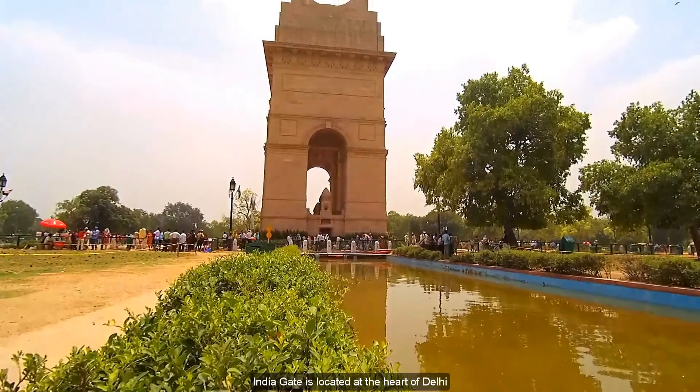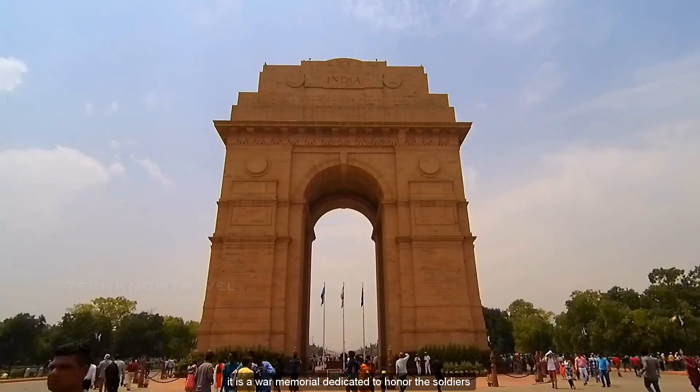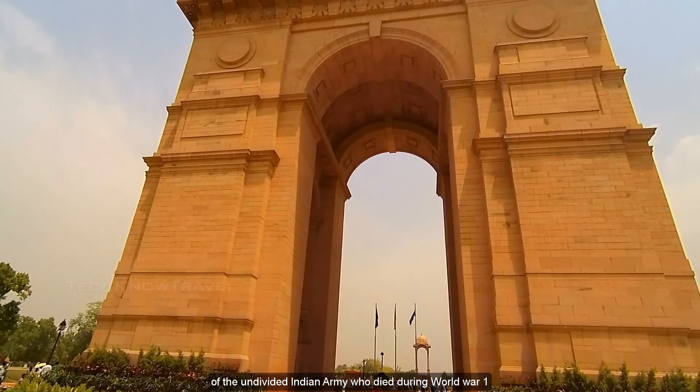India Gate is located at the heart of Delhi. It is a war memorial dedicated to honor the soldiers of the undivided Indian Army who died during World War I.